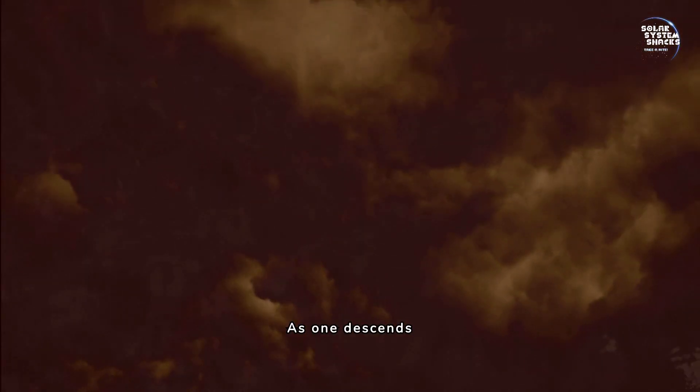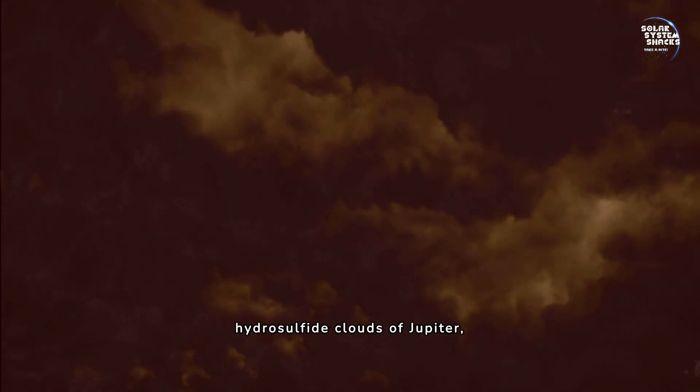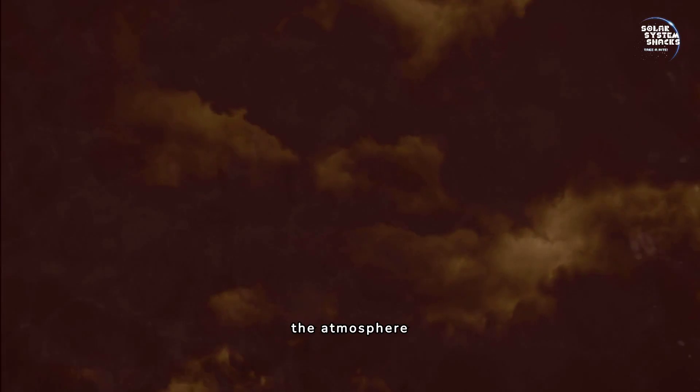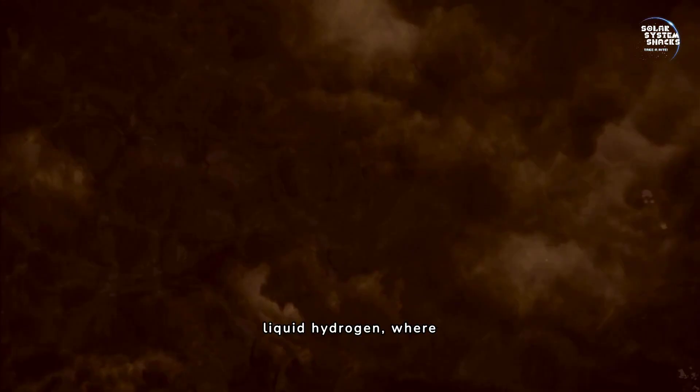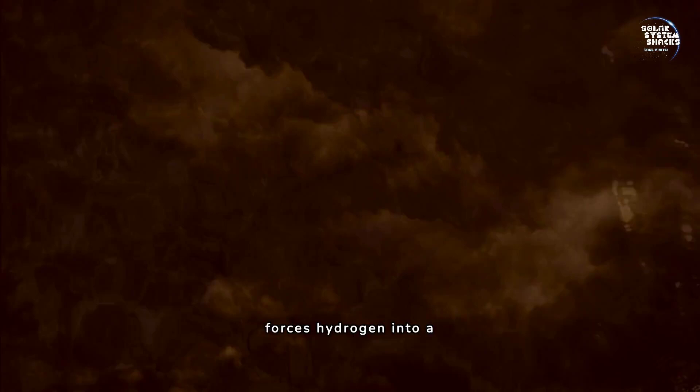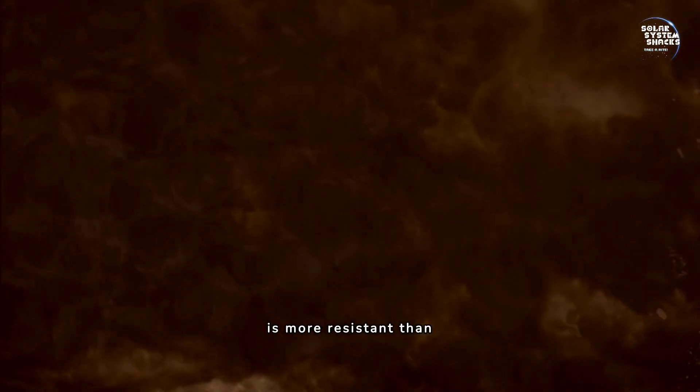As one descends past the ammonia hydrosulfide clouds of Jupiter, the atmosphere transitions from gaseous to liquid hydrogen. This marks the beginning of the region of liquid hydrogen, where the immense pressure forces hydrogen into a liquid state. This phase change significantly alters the descent dynamics, as moving through liquid is more resistant than gas.